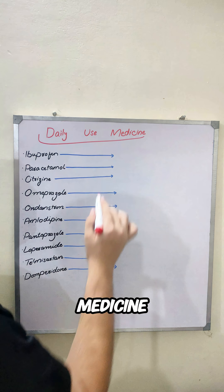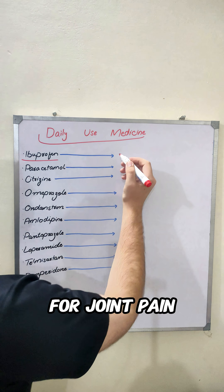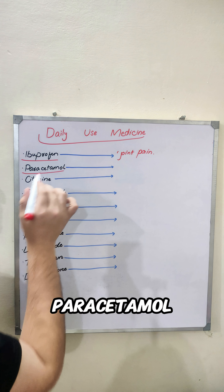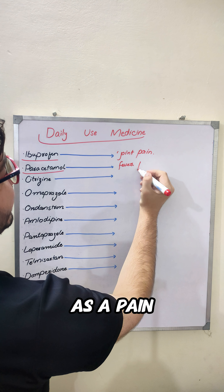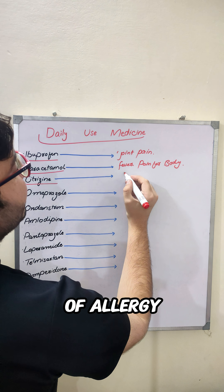These are some common daily use medicines which we use in our hospital. Number one is ibuprofen — we use ibuprofen for joint pain and as a normal painkiller. Another one is paracetamol, which is mostly used for fever and body pain. Third one is cetirizine — cetirizine is used for allergy.